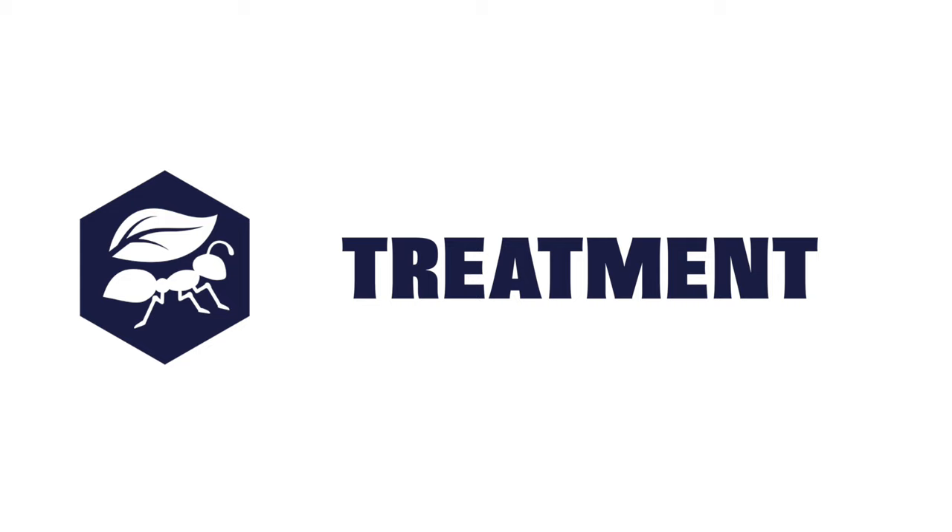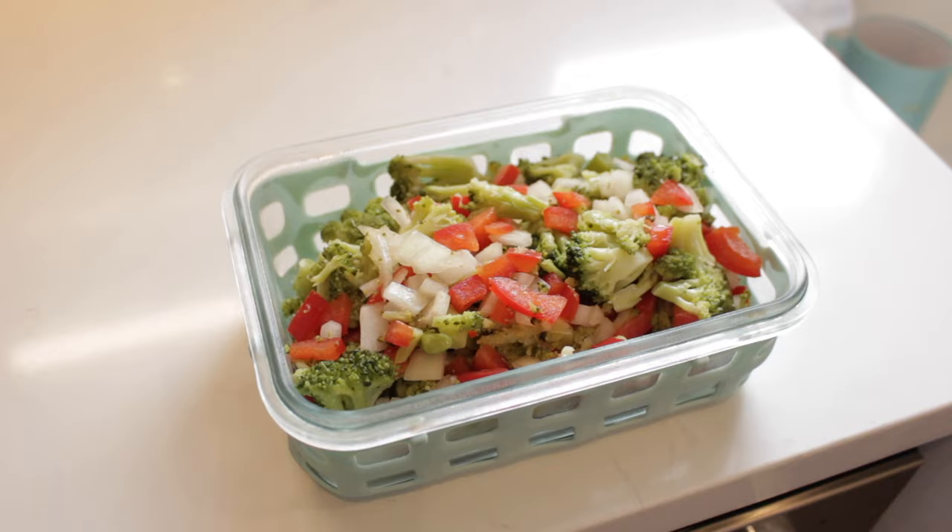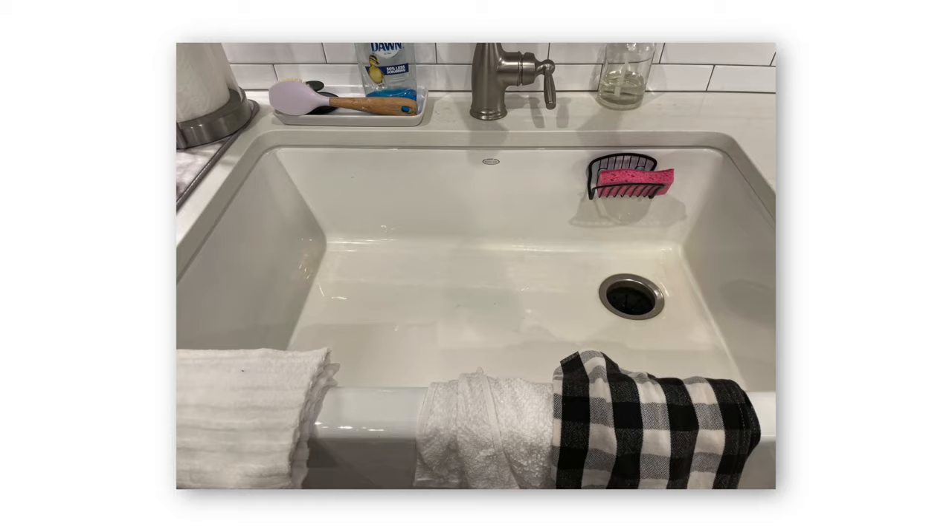The first step to any roach control is sanitation. Be sure to maintain a clean household. Keep food properly sealed and don't leave any crumbs out in the open. Clean the sink and all other appliances of any food and grease, and routinely take out the trash.